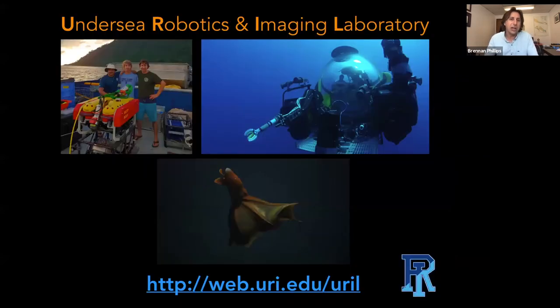My laboratory at URI, as Katie mentioned, is the Undersea Robotics and Imaging Laboratory, or URIL. Please visit my website — it needs a little bit of updating, but you can find a lot of papers that have been published, some videos, media links, and a broader description of who's in the lab.